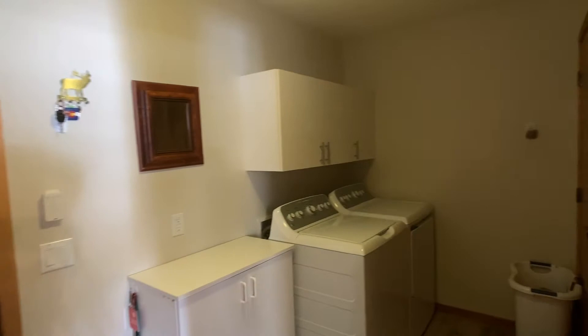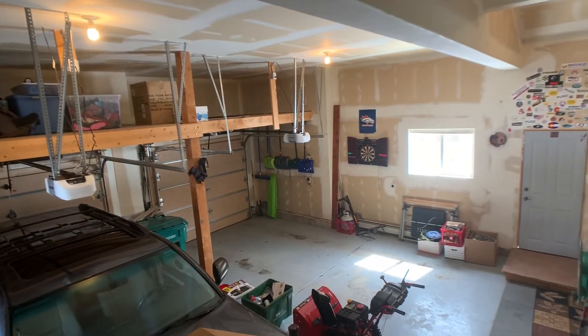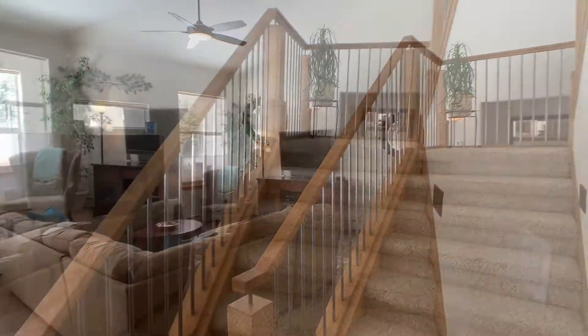You have a mudroom at the entrance by the garage with a washer, dryer, and a big linen closet. Really nice size garage with plenty of space to keep extra toys and a couple vehicles.